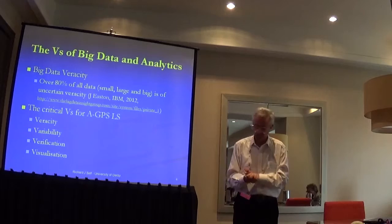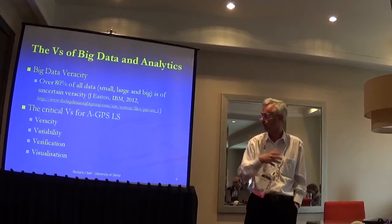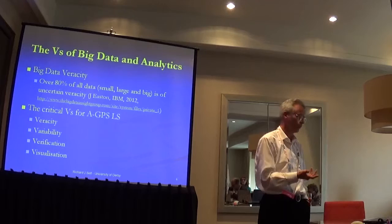My students extended the classic three or six big data V's out to 14. The problem we have with assisted GPS is very much in the field of veracity — is it right, is it wrong, can we believe it, can we use it? It's highly variable. If I stood here and used one of the tools on my phone, I would be taken for a wander all over the countryside, which varies all the time.